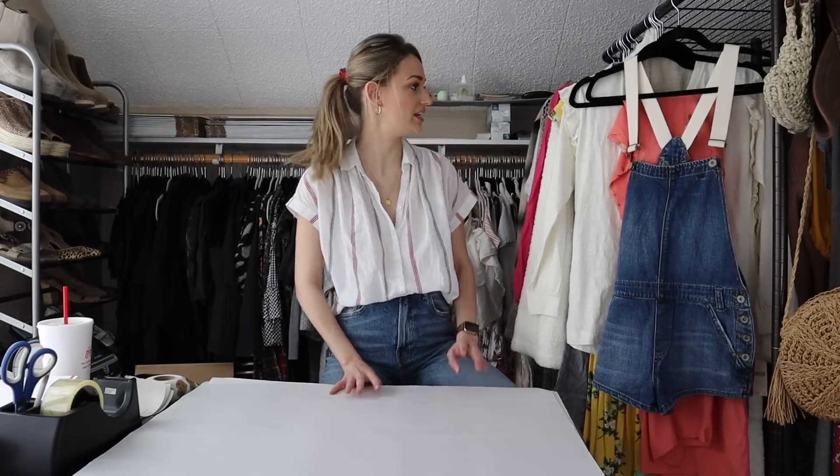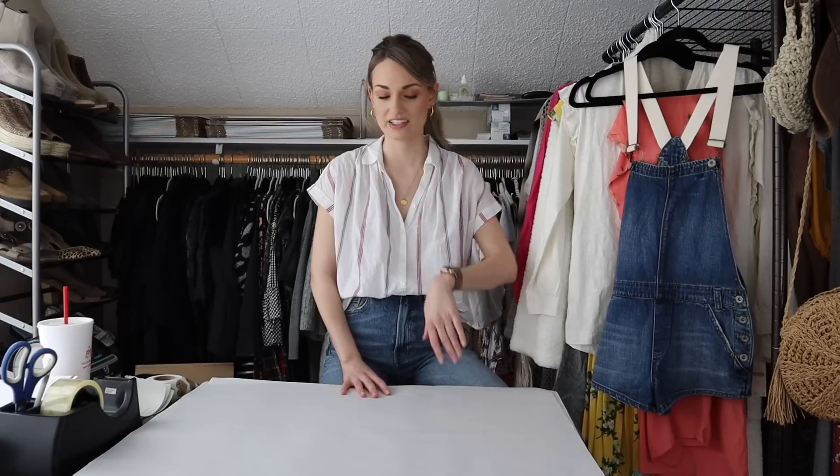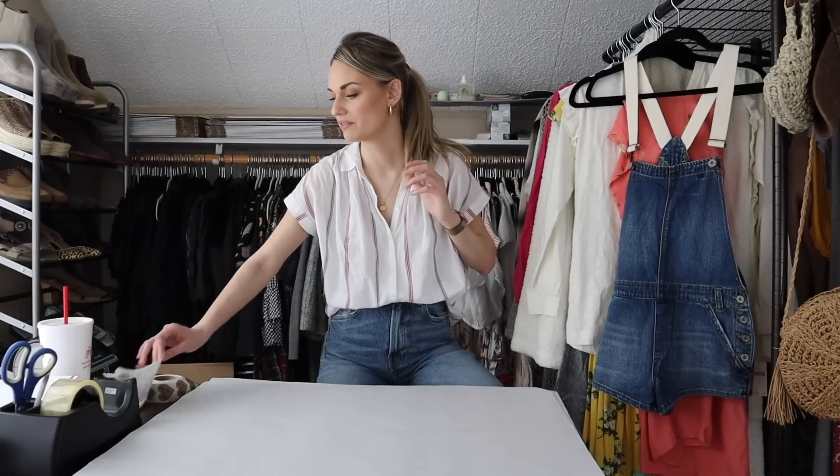Hey guys, it's Mackenzie, welcome back to my channel. Today we have a ship-with-me video. The last time I shipped was Tuesday and today is Friday, so this is going to show my sales from Tuesday afternoon until now — it is Friday at 3:45. I think we have around 20-ish items, so let's go ahead and get into it.